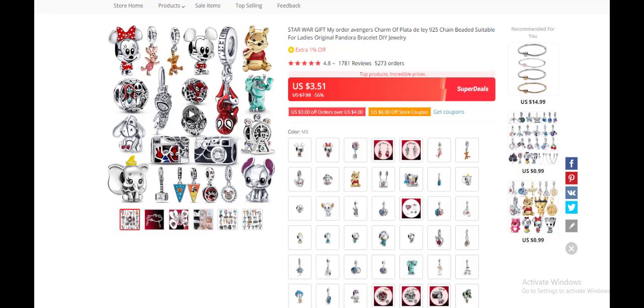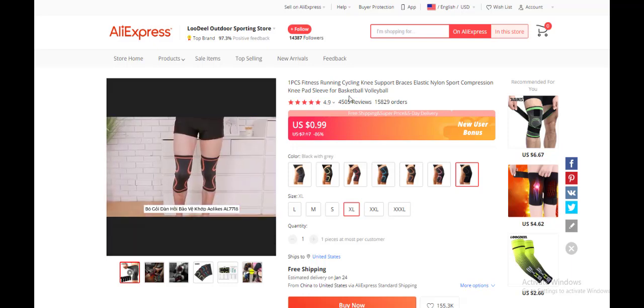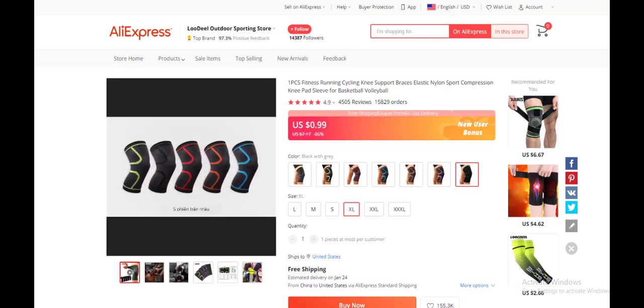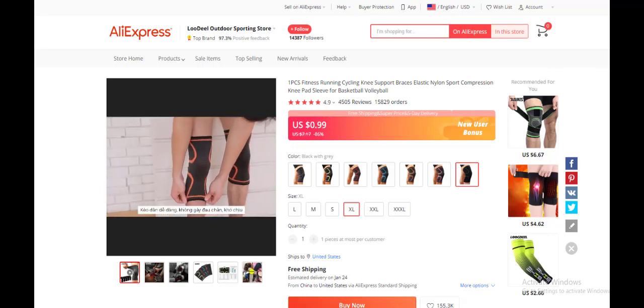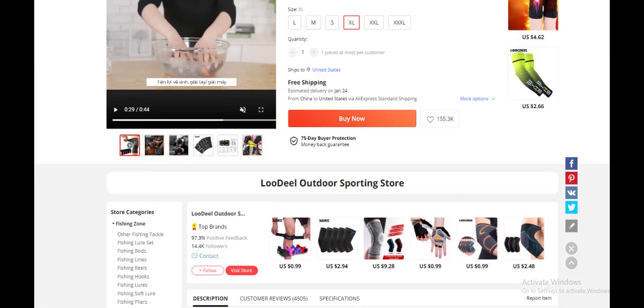The sixth product today is a fitness running cycling knee support brace — basically for athletes. Your target audience is people looking to become athletes who run every day, go to the gym, or do fitness-related activities. It comes in different sizes and costs just 99 cents, which is super cheap. It has over 4,000 reviews and 15,000 orders. Competition is high but you can still make your own profit and scale your dropshipping store.